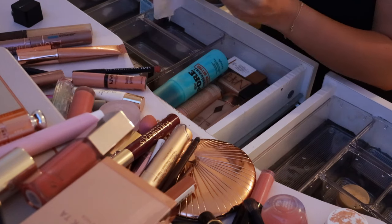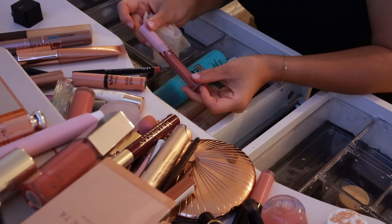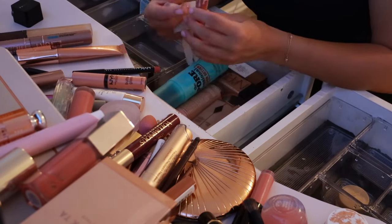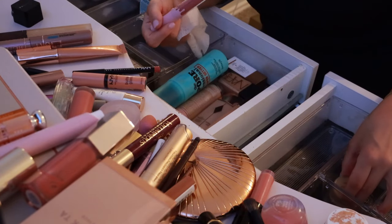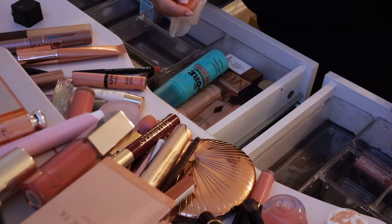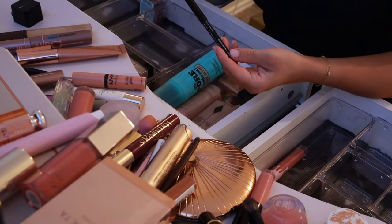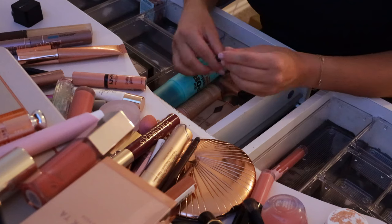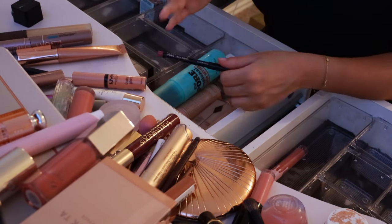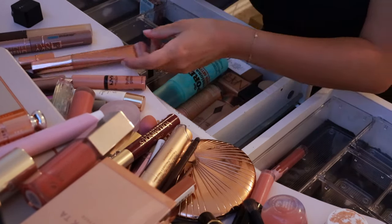I have this Kylie lip kit in the shade Kylie. It's just so matte and I'm not sure how I feel about it, but it's newer because I wanted the Kylie lip liner so I'll keep this and keep trying it. This NYX Peekaboo Neutral is supposed to be a dupe for the Charlotte Tilbury and it's not bad, but the formula is a little bit dry and kind of hard to use. But it's still a good color — good to chuck in the purse.